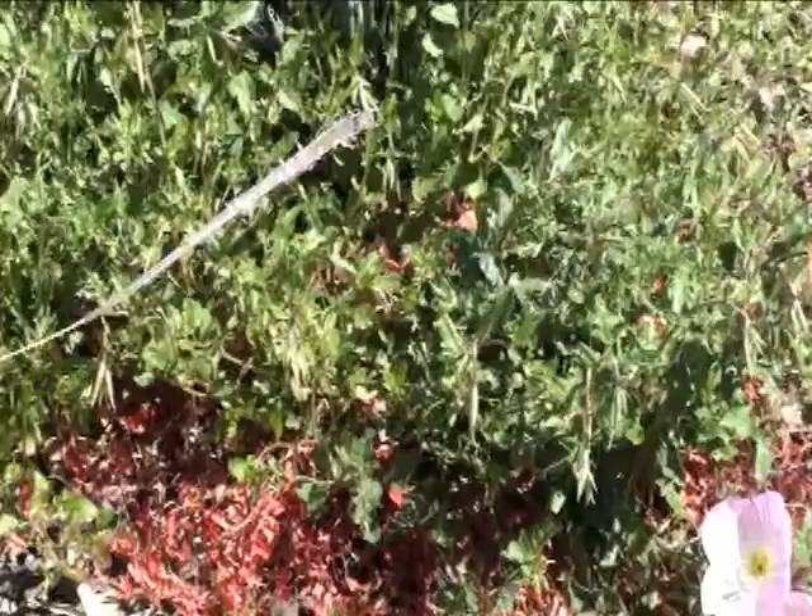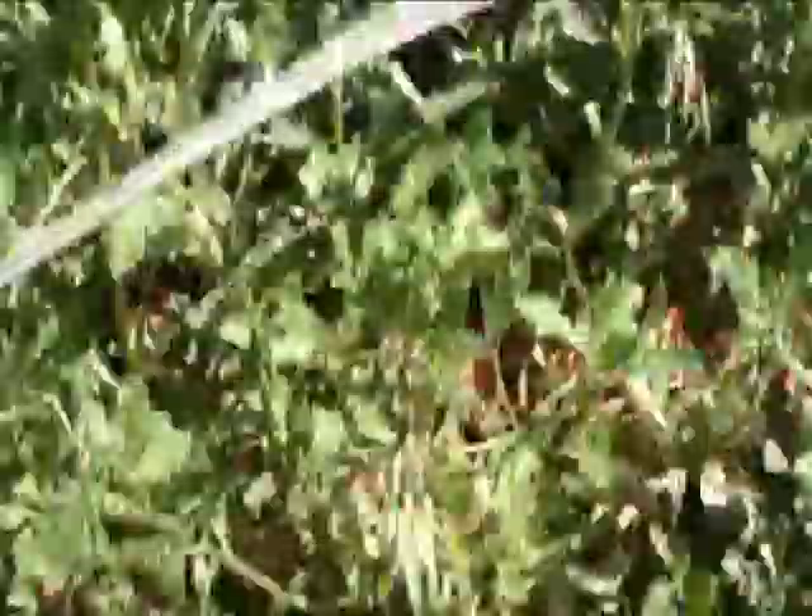It's everywhere. And if I can get close enough, you can see all these little cones kind of hanging everywhere — that's the flower bud, that's what's going to turn into flowers.